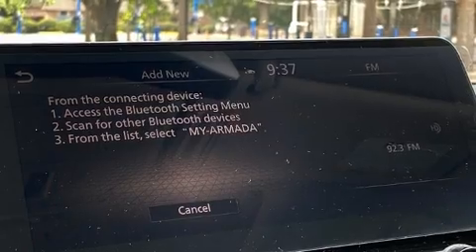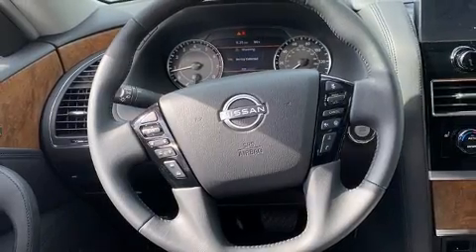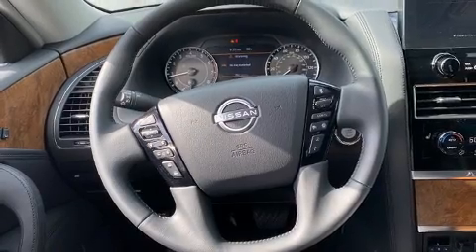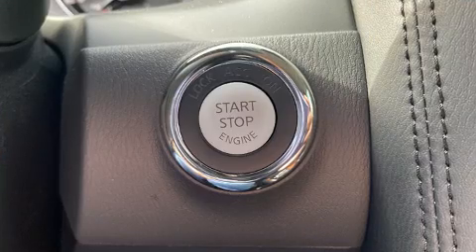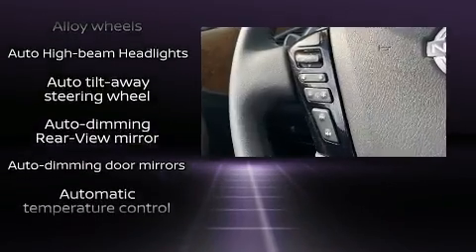Features such as automatic climate control and leather upholstery prove that economical transportation does not need to be sparsely equipped. Audio features include an AM-FM radio and 13 speakers, ensuring optimum sound no matter where you're seated.